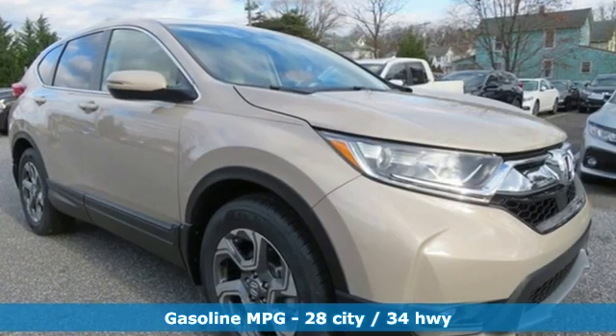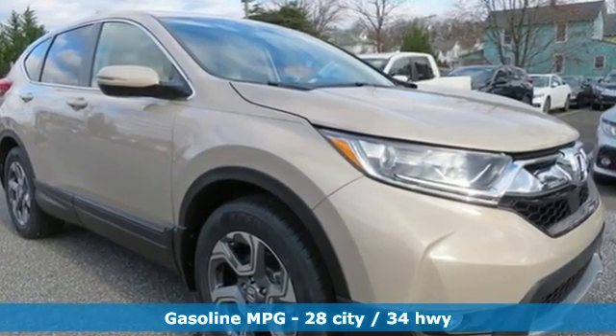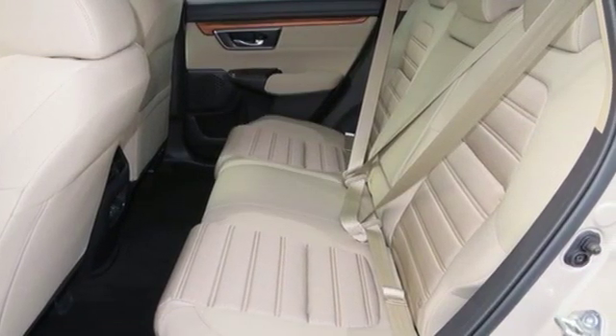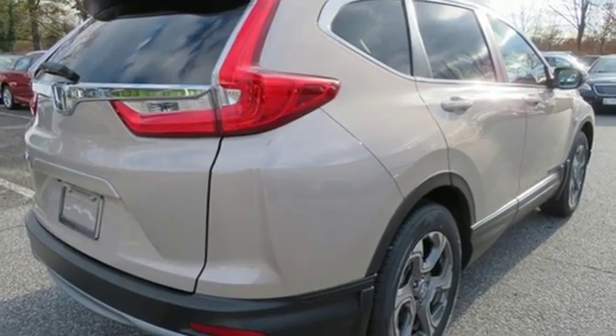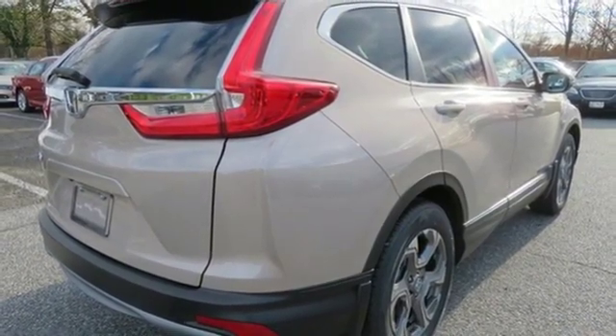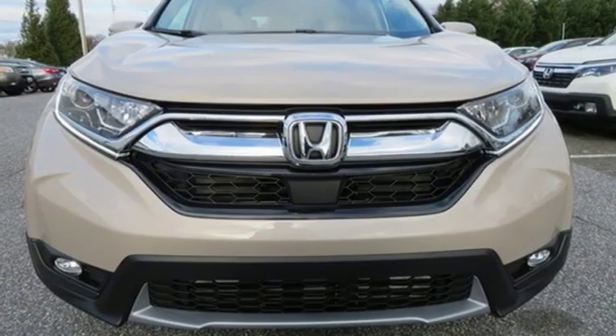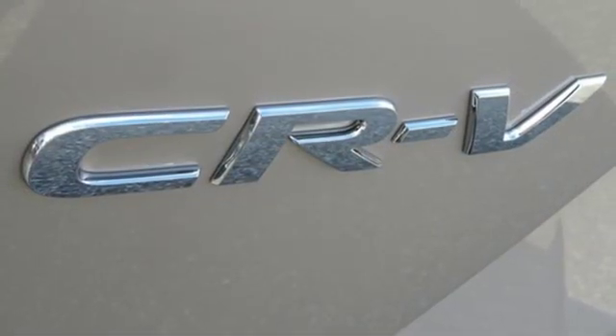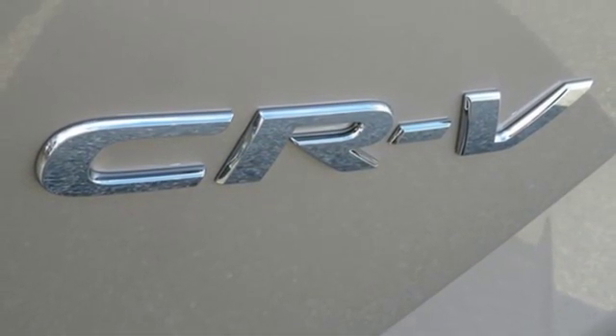Streaming audio. Doors and push button start proximity key. Dual zone climate control. Digital instrument gauges. Remote engine start. Front heated bucket seats. Intercooled turbo inline four cylinder engine. Power sliding and tilting sunroof. Gas pressurized shocks. And power heated mirrors.